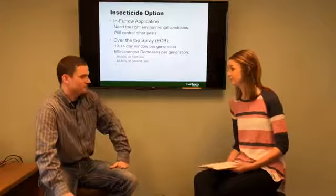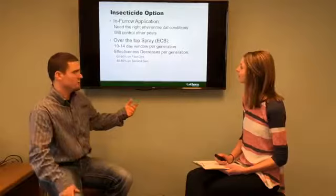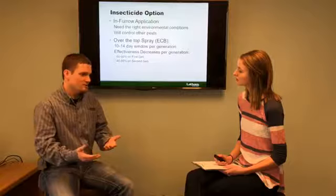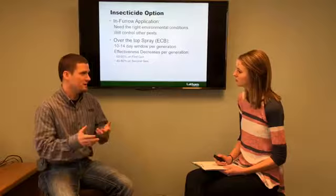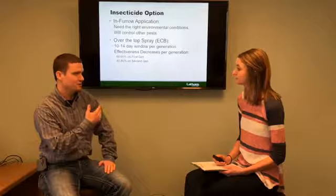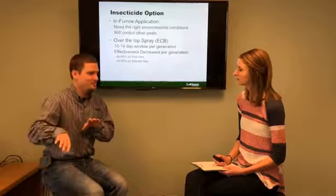If you're going with conventional corn, you're going to do an insecticide option, versus the traited or technology option — and we'll get into more of the cost comparisons in another series. When it comes to the insecticide basics: if you're doing a SmartStacks kind of corn with below-ground protection, you're going to want to put an in-furrow application of insecticide down. You need environmental conditions — like moisture — for that to work. It will control other pests as a side benefit, such as wireworms or white grubs, which aren't in the Lepidoptera classification of insects.